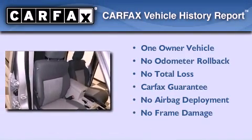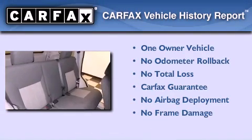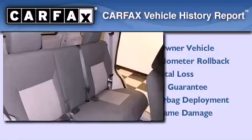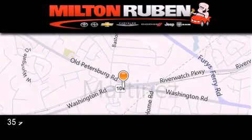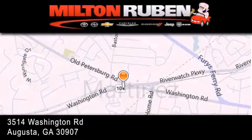This Jeep has had only one owner and it qualifies for the Carfax buyback guarantee. Contact us today to arrange your test drive. Come experience the Drive Baby advantage here at the Milton Rubin Superstore.